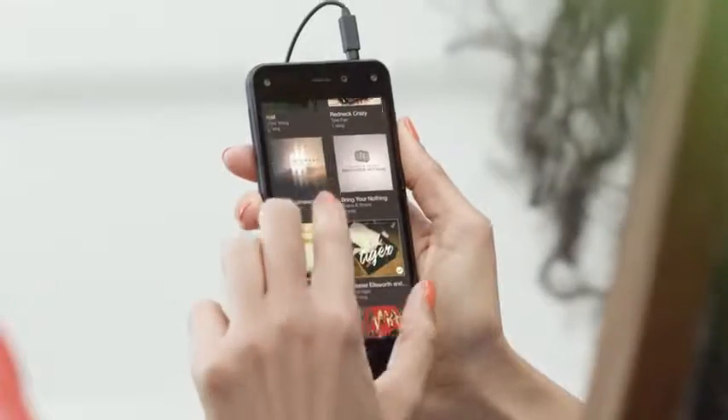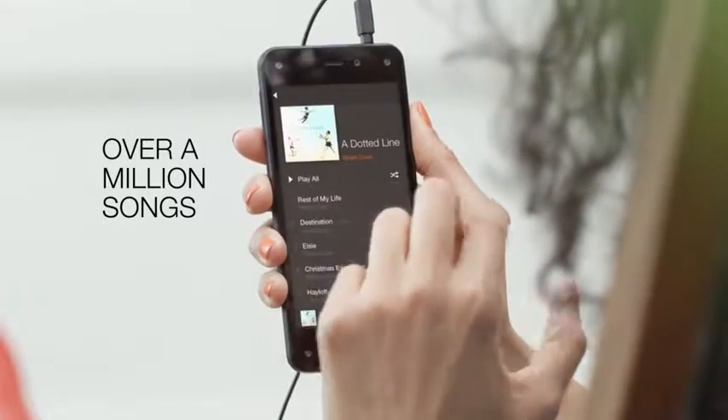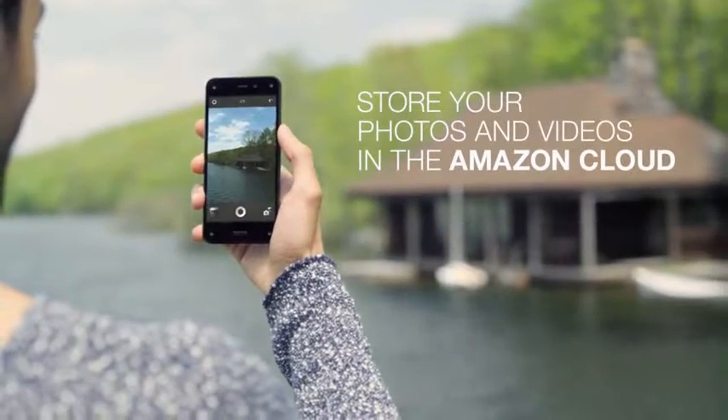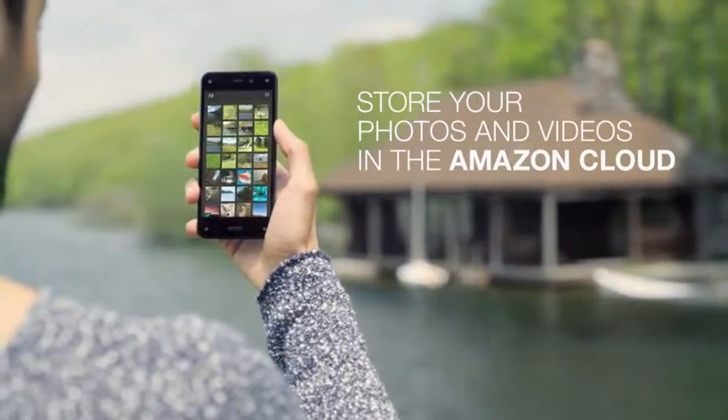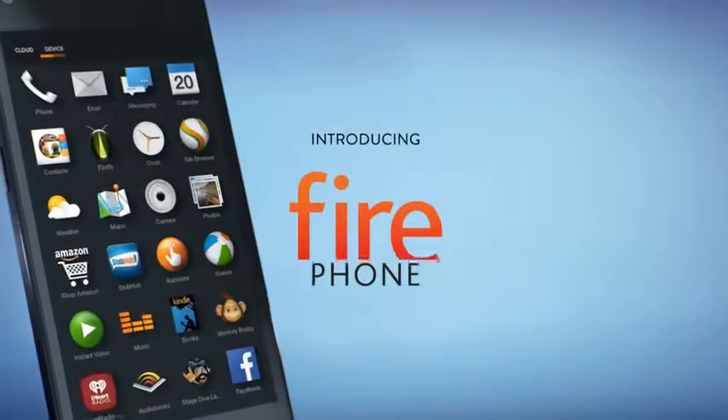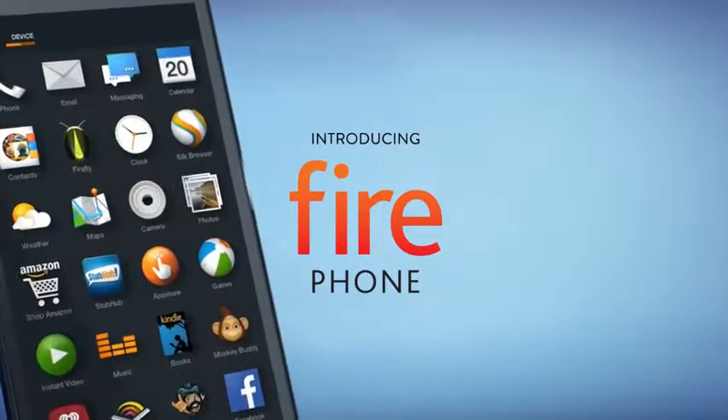Plus with Prime Music, you get ad-free streaming of over a million songs and hundreds of playlists. Finally, all the photos and videos you take are safely stored and available across all your Amazon devices. Fire Phone, the first smartphone designed by Amazon.